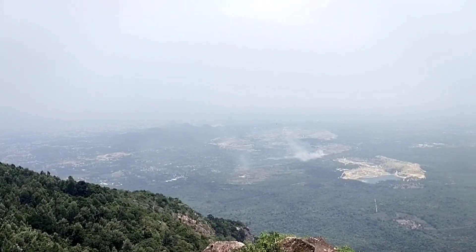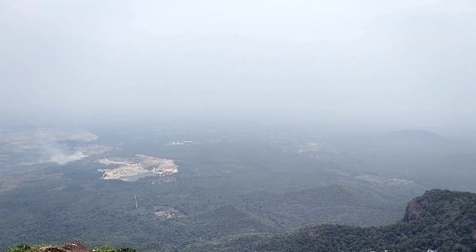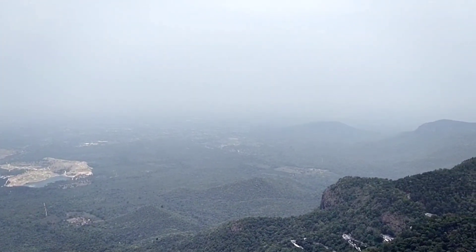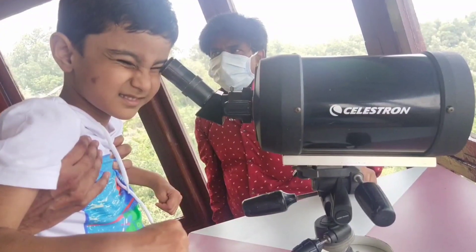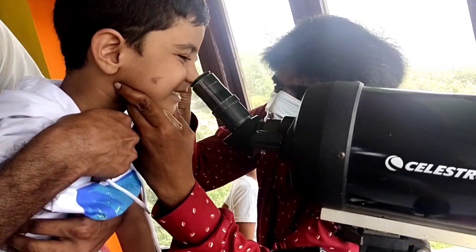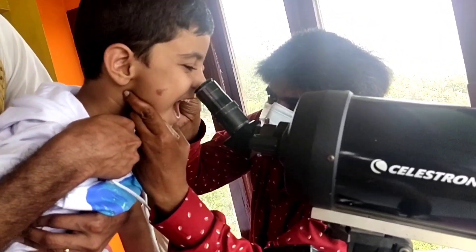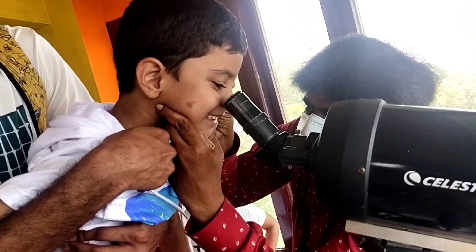This is the view from Ladies Seat and it's beautiful — you can see the whole loop road from here. There is also a telescopic view available for just five rupees per head. They will set one point and tell you details about that point which you can see from here.